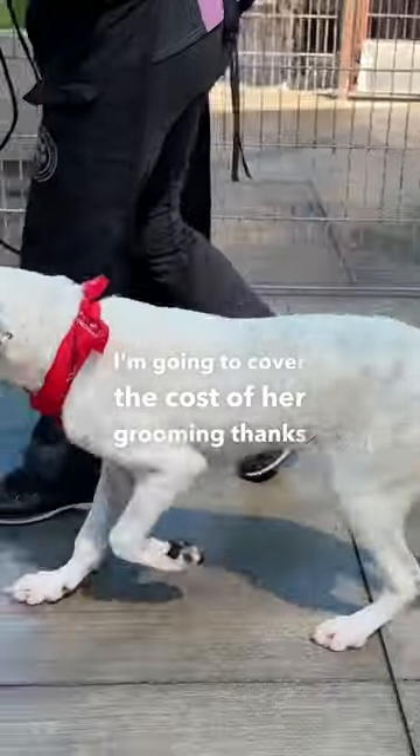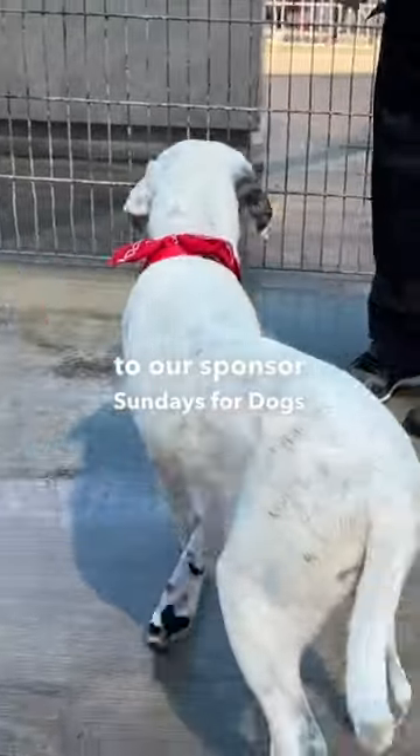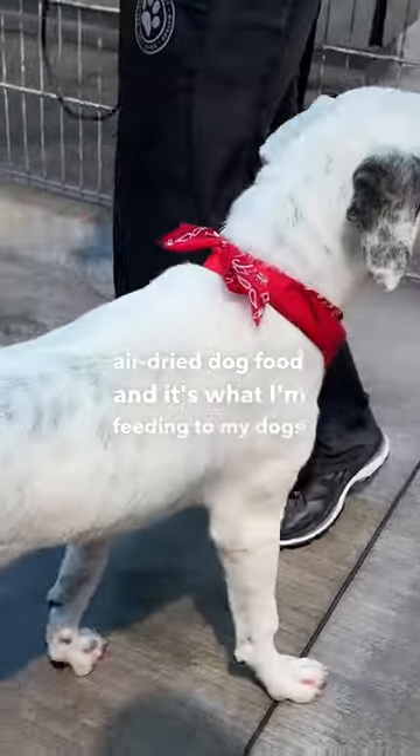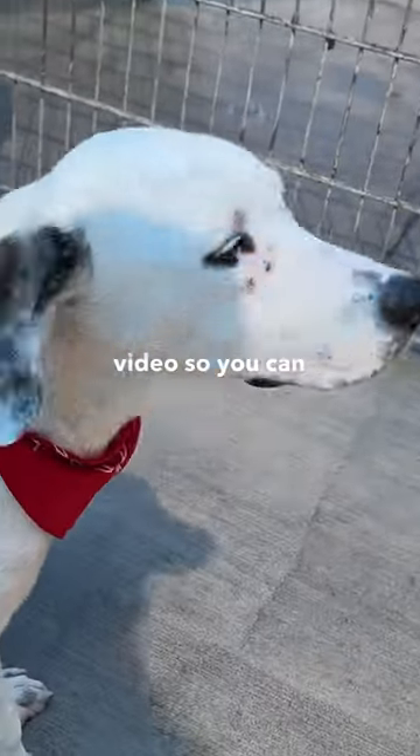I'm going to cover the cost of her grooming thanks to our sponsor, Sundays for Dogs. It's an amazing air-dried dog food and it's what I'm feeding to my dogs right now. I'll include it right here in this video so you can check it out.